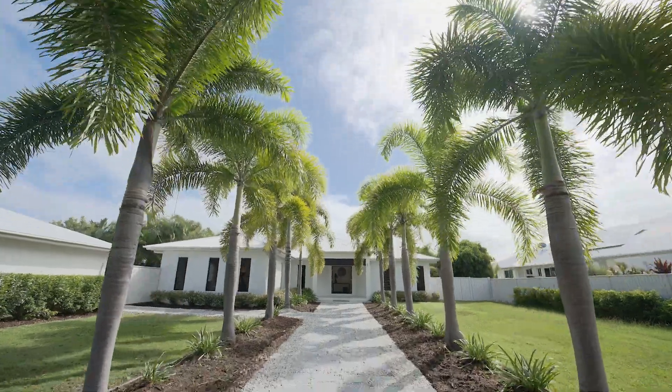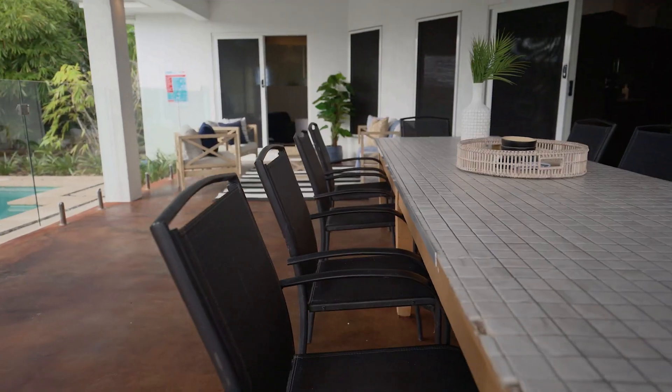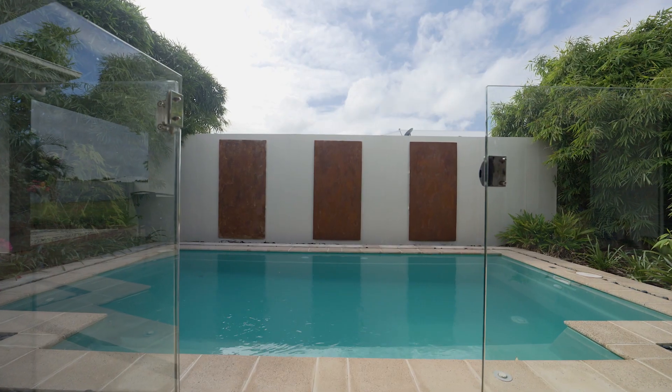Designed for a lifestyle around family and entertaining, this 400 square meter home ticks all the boxes. Make yourself at home. From the grand entry to the spacious entertaining area, this home does everything well.